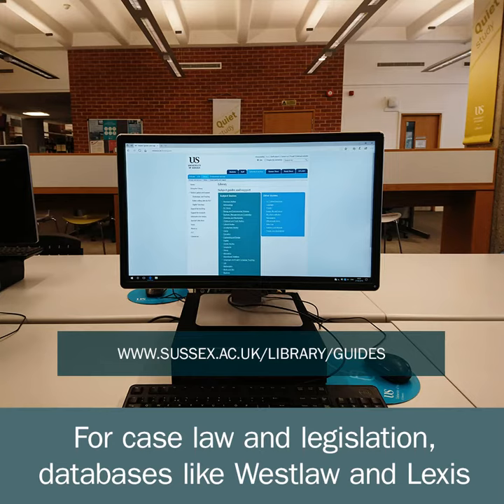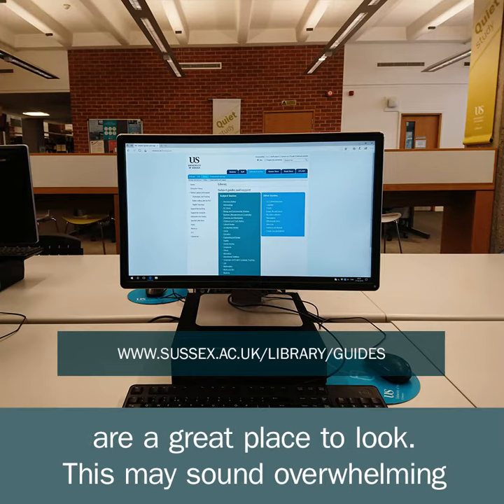For case law and legislation, databases like Westlaw and Lexis are a great place to look.